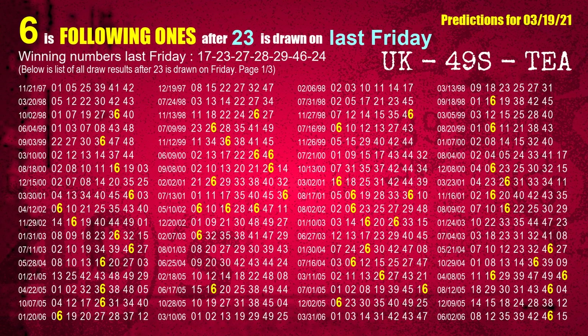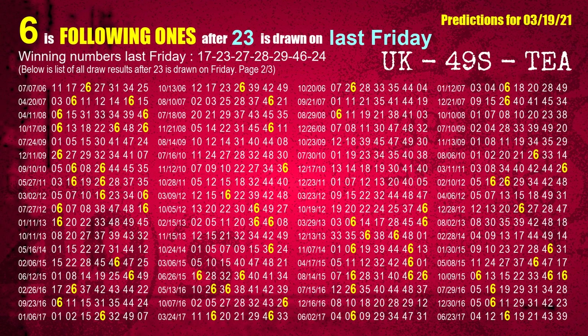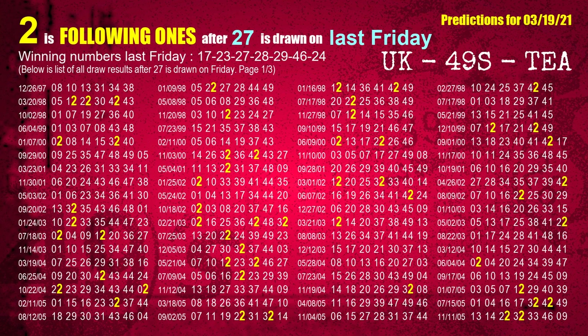The second winning number last Friday is 23. The most frequently following units digit is 6 when 23 is the winning number on last Friday. The third winning number last Friday is 27. The most frequently following units digit is 2 when 27 is the winning number on last Friday.